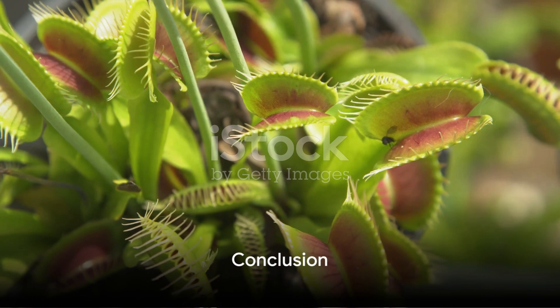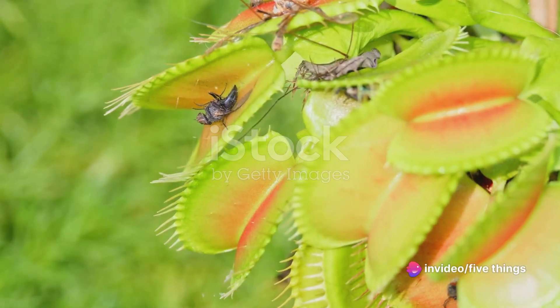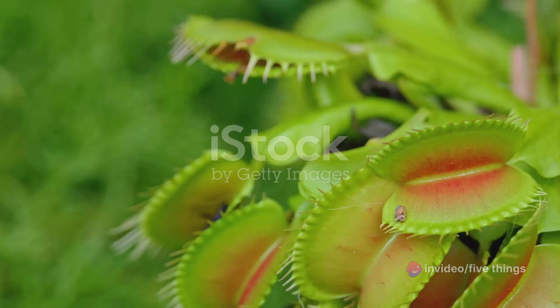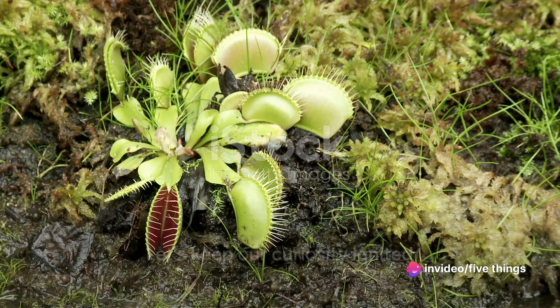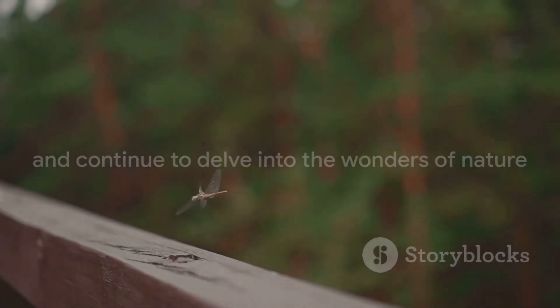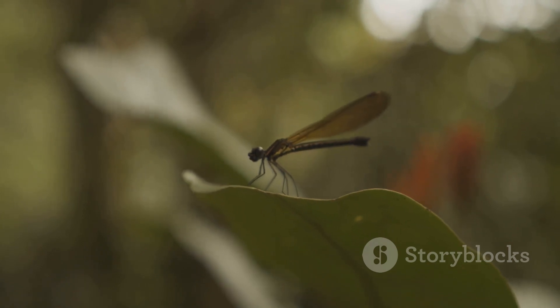And there you have it, the top five facts about Venus flytraps. We've journeyed through the captivating mechanics of the trap, its intriguing digestion process, the plant's remarkable sensitivity, its distinctive habitat, and its impressive lifespan. These facts underscore the Venus flytrap's fascinating role in our natural world. So let's keep our curiosity ignited and continue to delve into the wonders of nature. Remember, nature holds many surprises, and the Venus flytrap is certainly one of them.